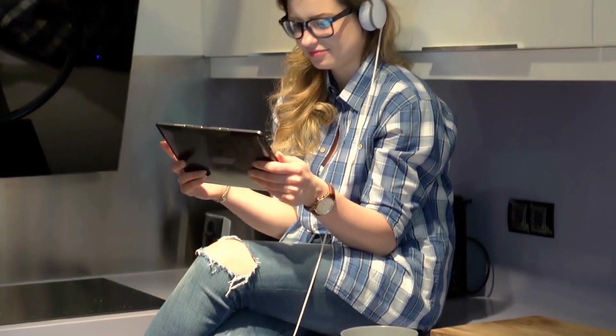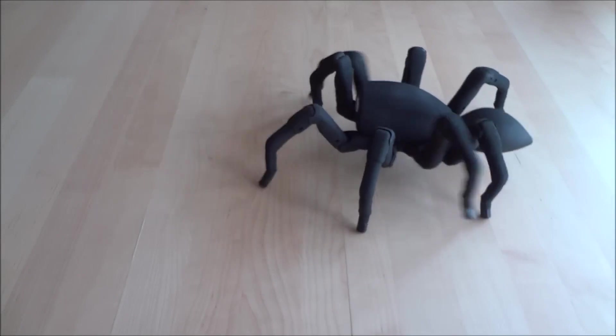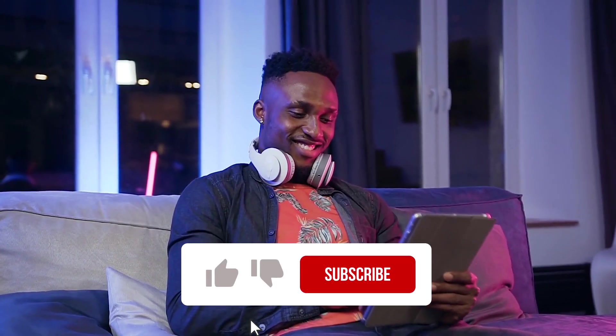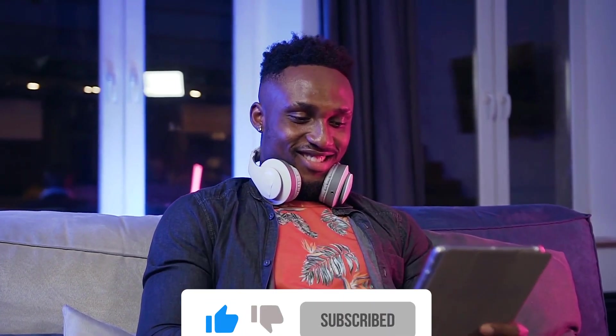Thank you so much for joining me on this incredible journey exploring the top 12 amazing robot animals that have completely blown our minds! Don't forget to like this video, share it with your friends, and subscribe to our channel for more mind-blowing content. Thanks for watching and I'll see you in the next adventure!